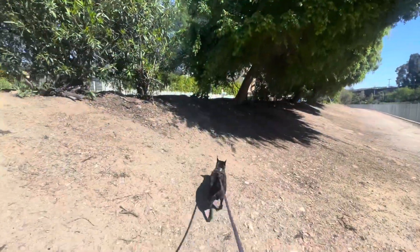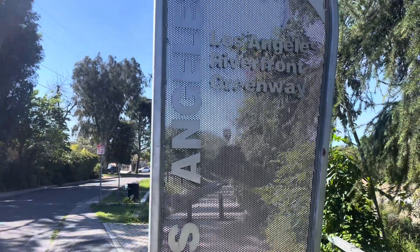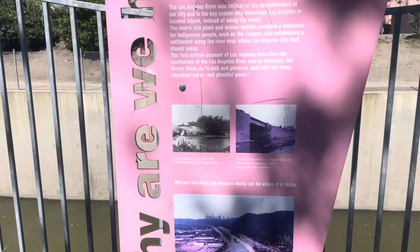Getting some good sun — the LA River is my backdrop. It's about 25 degrees, April the third. So here we are on the other side now, the south bank of the LA River.